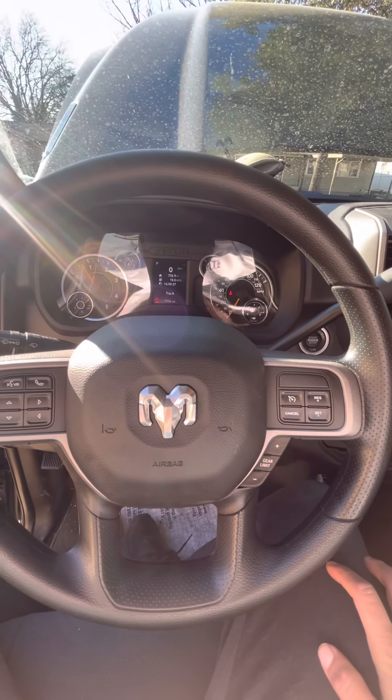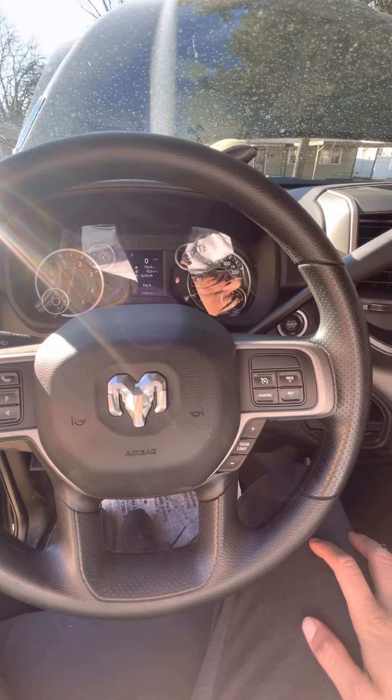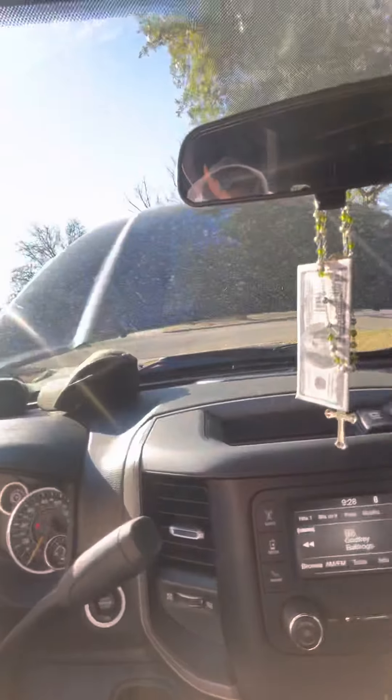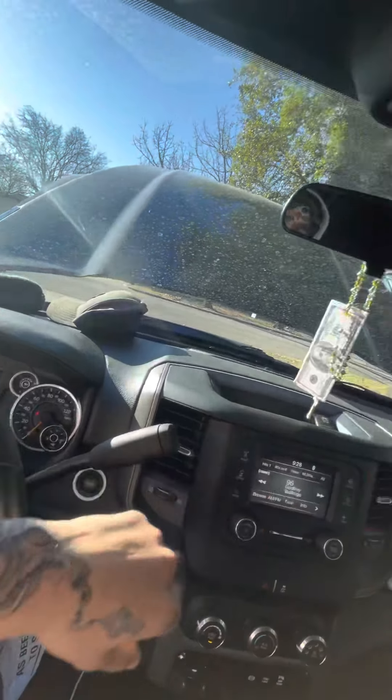I need to refill that power steering fluid. But yeah, we're about to make that money — it's money time.